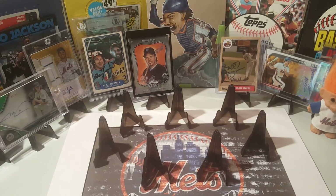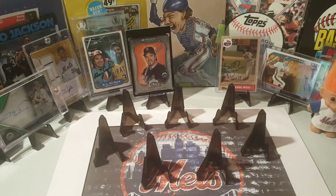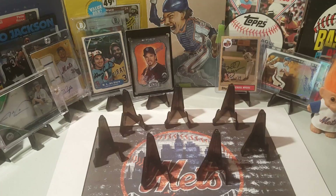Hey everyone, welcome back to another TTM episode. Today we have eight returns, and these are all Hall of Famers — or should be Hall of Famers. Let's get right to it.